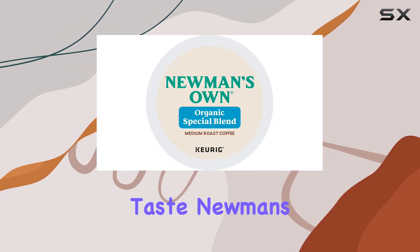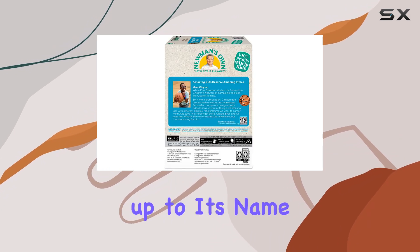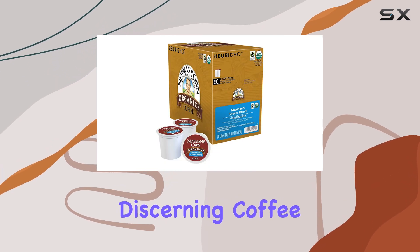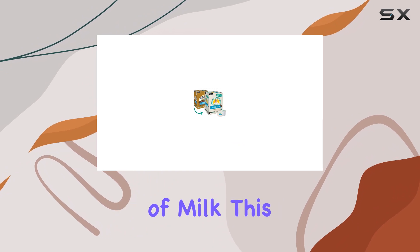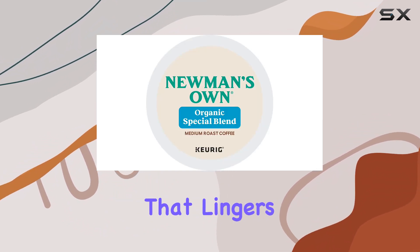Now, on to the taste. Newman's Own doesn't disappoint here. The Extra Bold blend lives up to its name, delivering a robust flavor profile that's sure to please even the most discerning coffee aficionados. Whether you prefer your coffee black or with a splash of milk, this blend holds its own, offering a smooth yet intense taste that lingers on the palate.